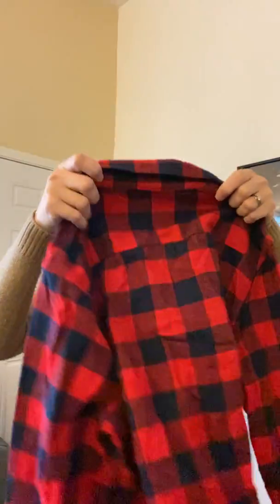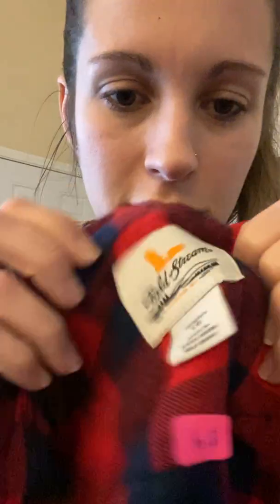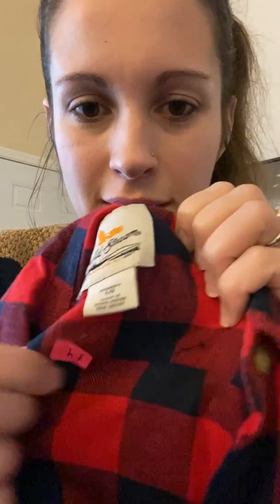This is Field & Stream, which can be very expensive — size large, women's. The person wanted a dollar for it; yeah, I'm getting more than a dollar for it. These are for my kids closet — a pair of velcro Nikes in super clean condition for being kids shoes, size 3 youth. I'm excited about that.